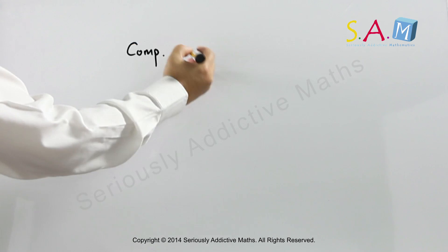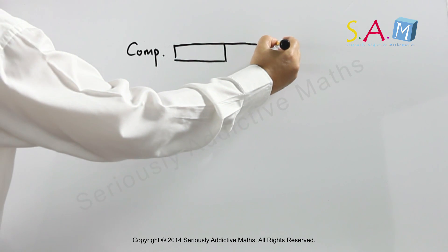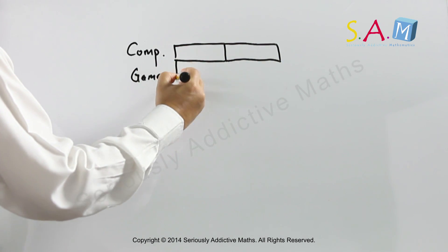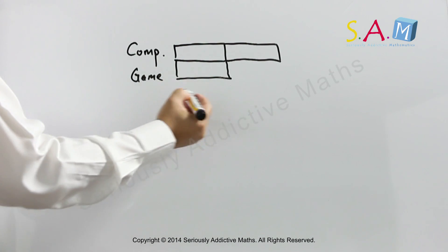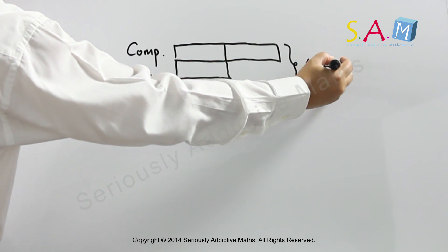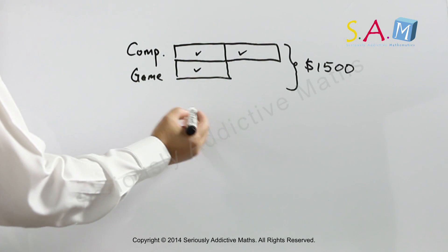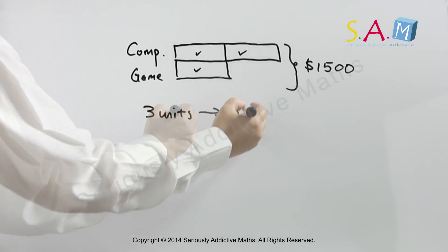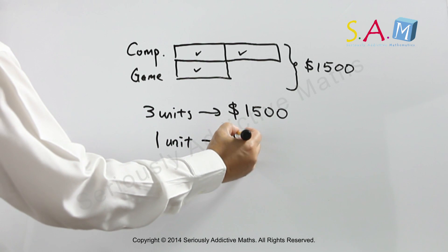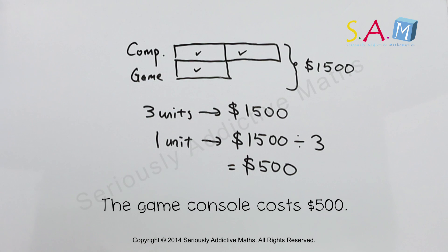A computer costs twice as much as a game console. So I'm going to draw two units for the computer and one unit for the game console. We're told that these two items cost a total of $1,500. So here we have one unit, two units, three units — three units is $1,500. So the game console, being one unit, is $1,500 divided by three, which is $500.